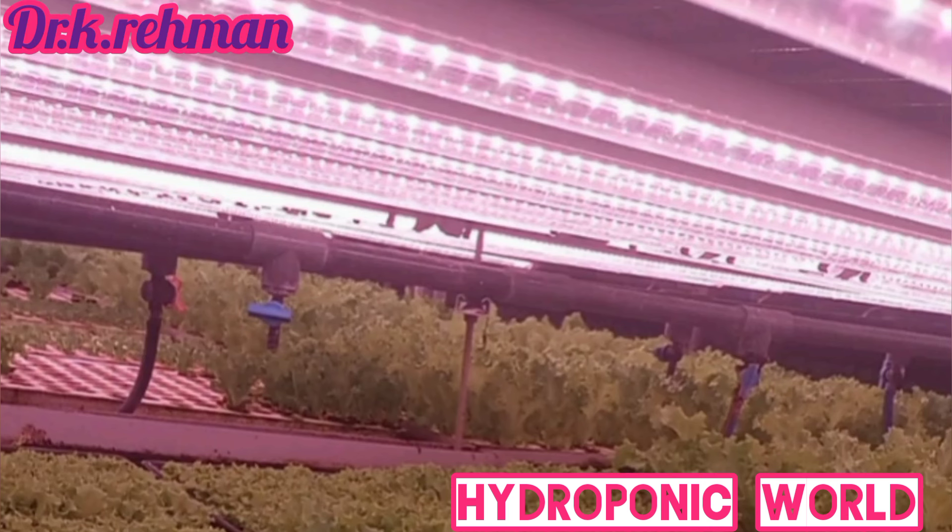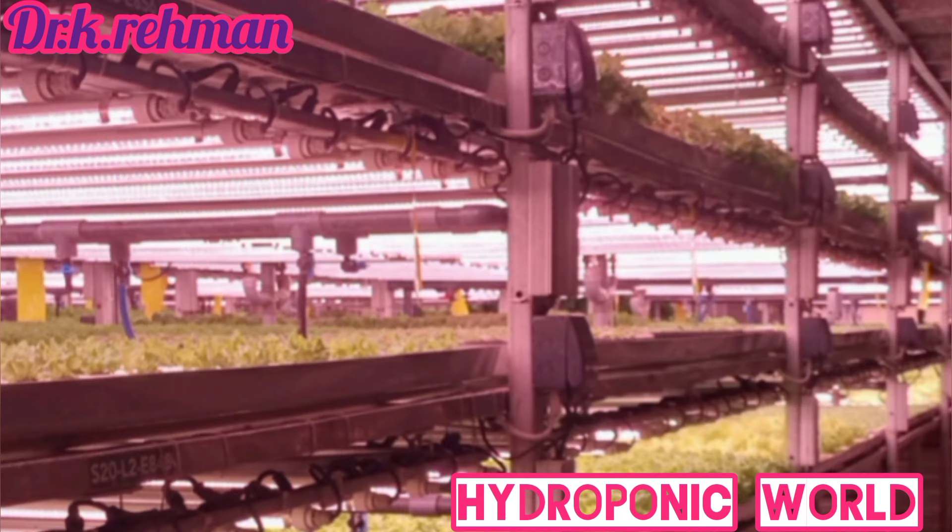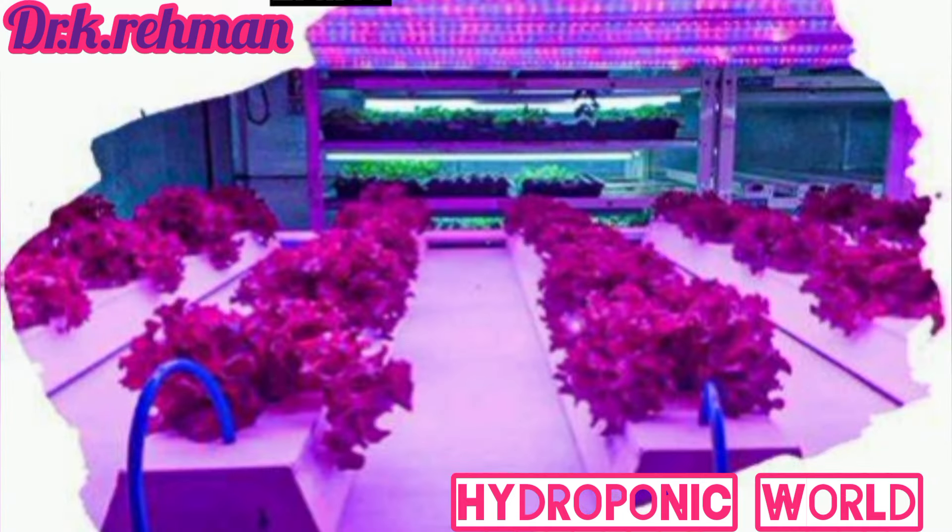Hi, I am Dr. Cowell, Agriculture Specialist, Indoor Farming. Welcome back to the learning session. Today we will discuss about choosing the right grow lights for hydroponic systems.